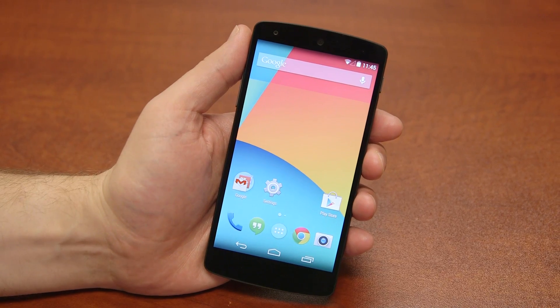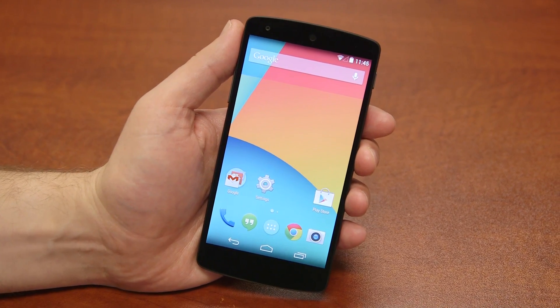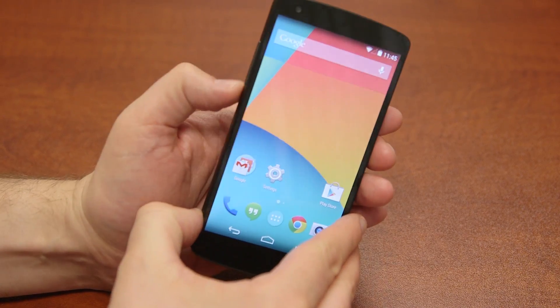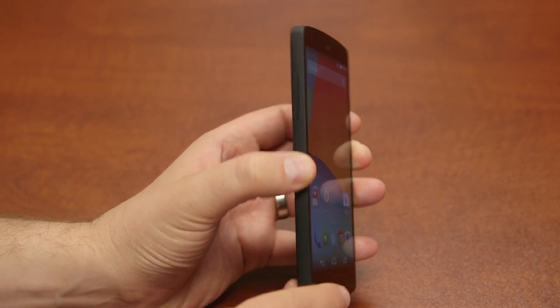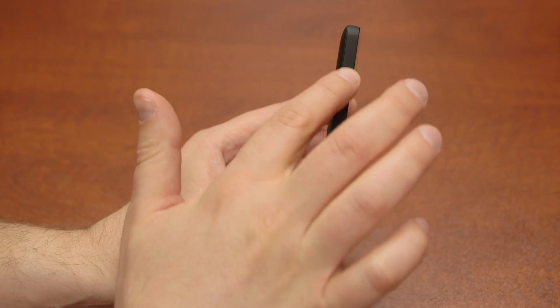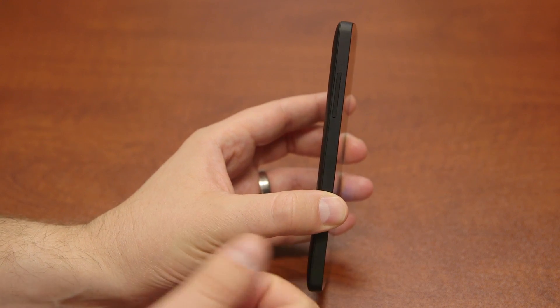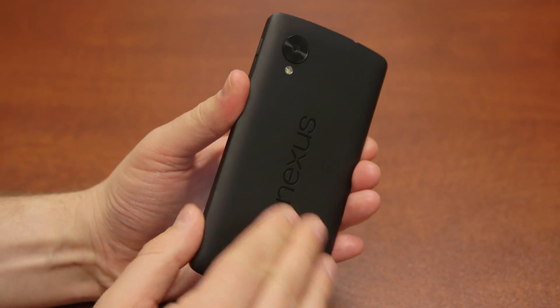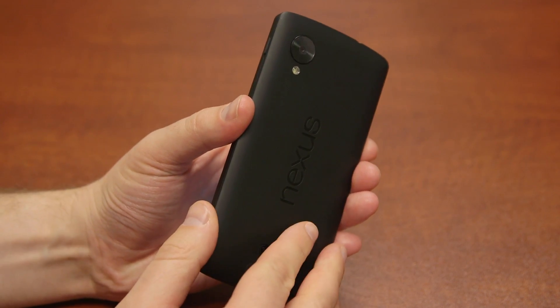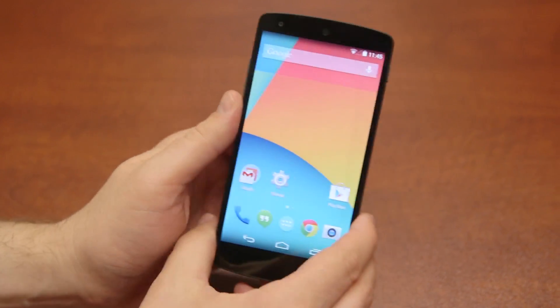There are a ton of new features crammed into Android 4.4 KitKat — we'll talk about some of the highlights. There are also some really cool, subtle things about the Nexus 5. We ran through all the specs, the Snapdragon 800 and the rest of that. But some things you might not notice: the buttons on the side are all ceramic, so they'll be really durable if the phone lands on its side. They also have a nice feel to them. Wireless charging is built in — it's the Qi standard — no need for a replaceable back plate.